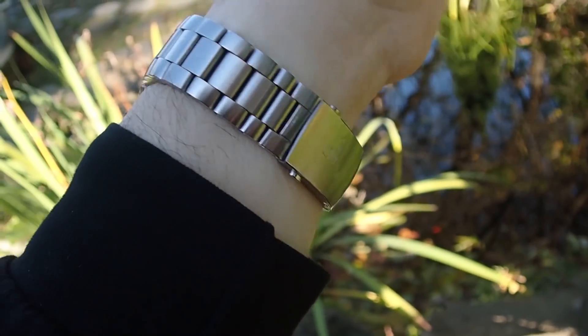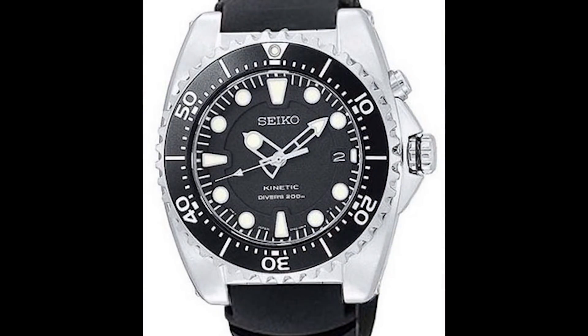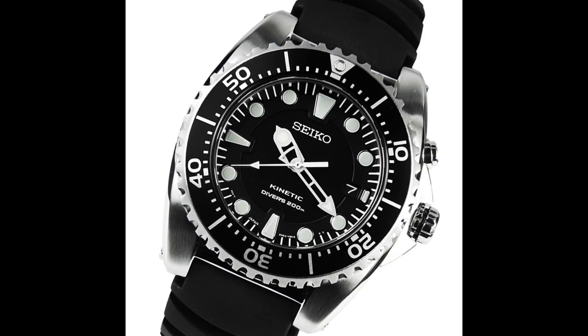Next on the list I have a Seiko — the SKA371P2. It's a Prospex 200-meter dive watch but it's a kinetic watch with a power reserve, which is something that would be very useful. It's kinetic, so it could last for up to 10 years on that capacitor. It gets a hardlex crystal, it's around $300 on Amazon or eBay, and it's 42 millimeters.